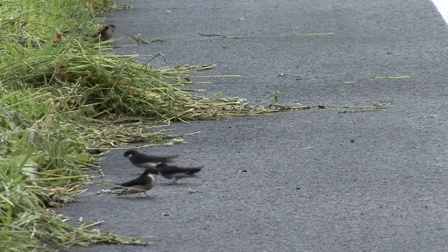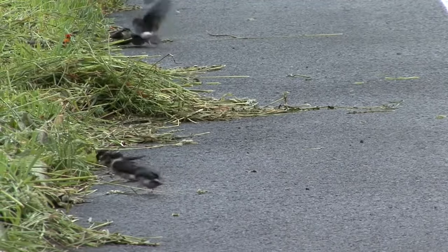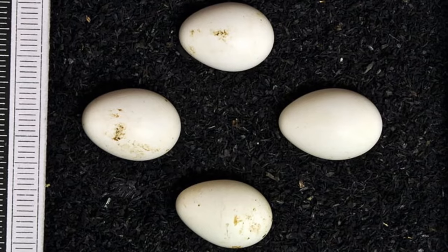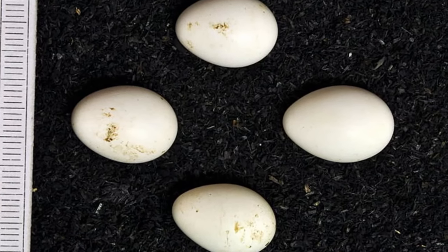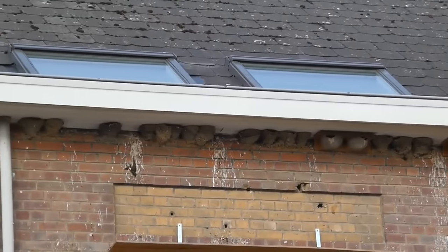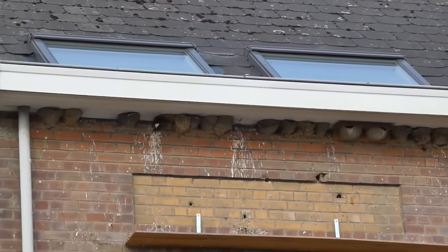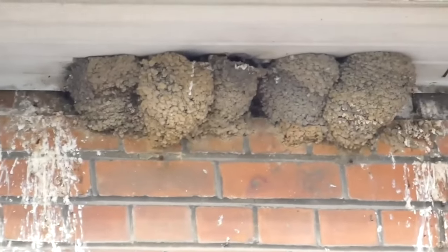Once the nest is complete, it is lined with a thin layer of vegetation and feathers before four or five eggs are laid. These are completely white and measure just under two centimetres long. Both sexes incubate them for around 14 days and once they hatch, both parents bring a ready supply of food to the nest.